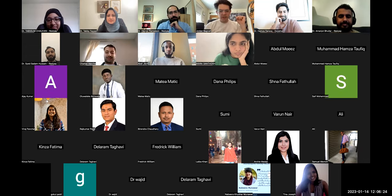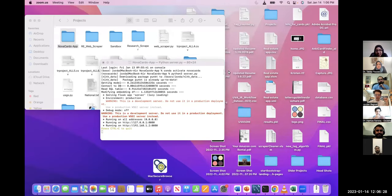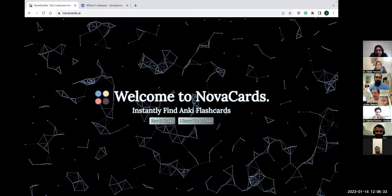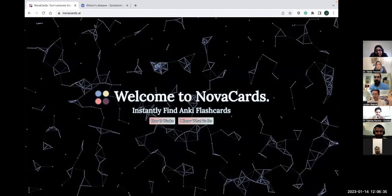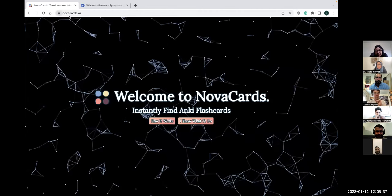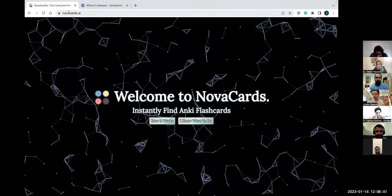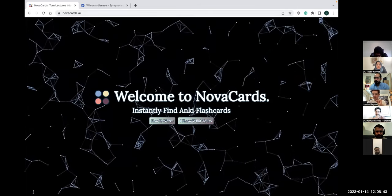So I'll share my screen here. This is Nova Cards as it is right now. Everyone can go to it — it's completely free to use right now. The website is novacards.ai. You can go there if you want, or you can just watch this walkthrough.